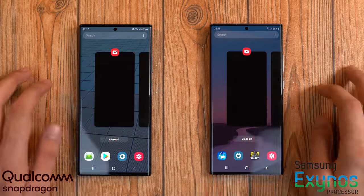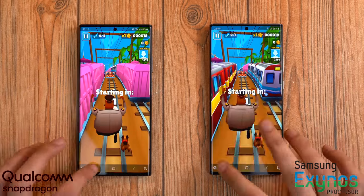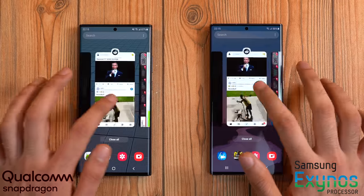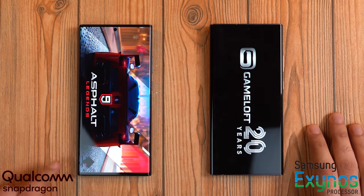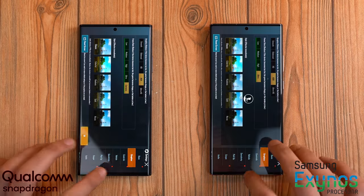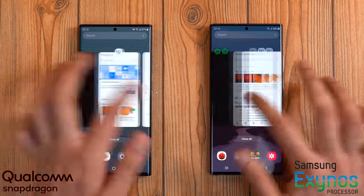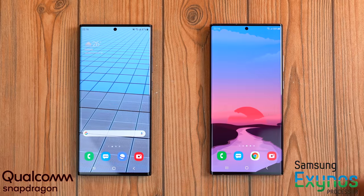Checking RAM management — pretty much everything was kept in memory by both variants, except there was one app refresh on the Exynos model. All apps loaded up really quickly and were kept in memory. Pretty much 12 gigs of RAM is the absolute ultra standard — six to seven apps can be kept there. RAM management is not a problem for either variant.